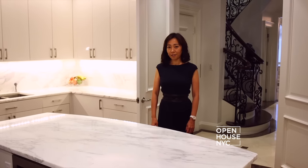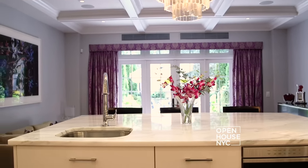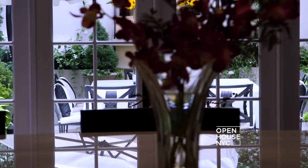Down the hall from the entrance we have this chef's kitchen and the family room. The kitchen has a couple of unique features — it has twin islands with marble countertops and a dumbwaiter. Adjoining the kitchen is this cozy family room that overlooks the garden.